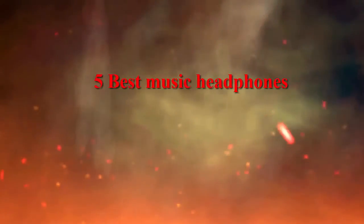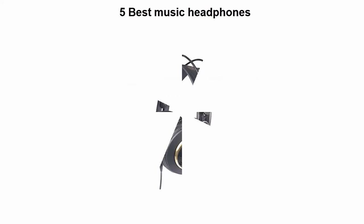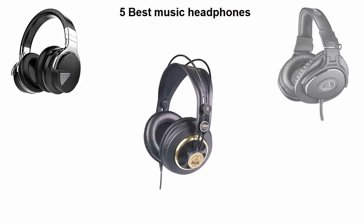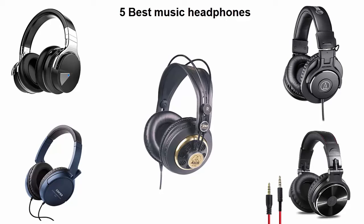5 Best Music Headphones. We are going to check out the Top 5 Best Headphones for Music in current time. This list is based on my personal opinion, and I try to list them based on their price, quality, durability and more. If you want to see their price and find out more information about these headphones, you can check out the link down in the description and comment section below. Let's get started with the video.